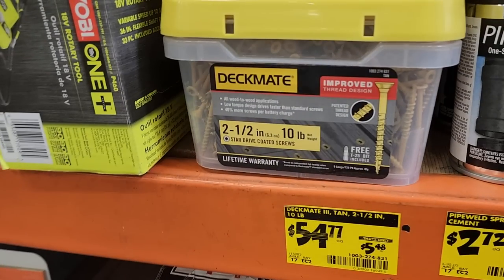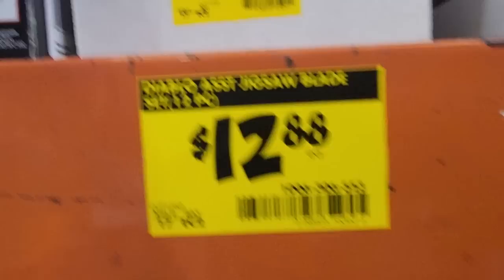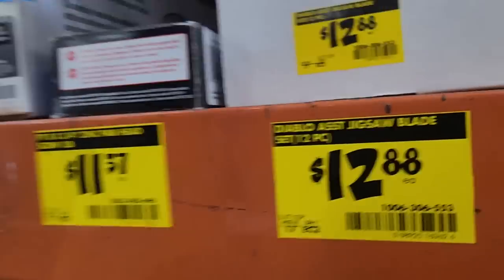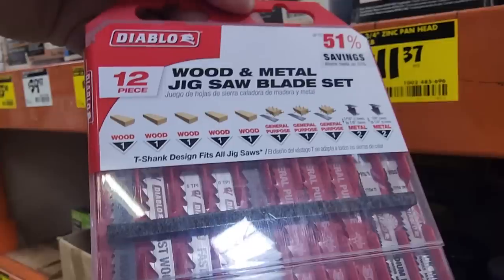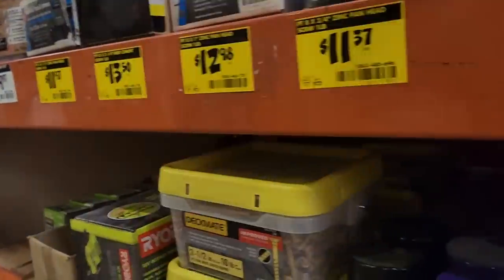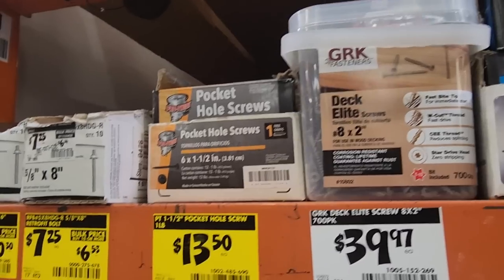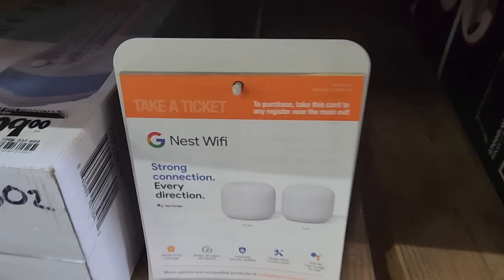Then you got the smart sprinkler timer at $112, down from $149 — another clearance section item. You got some screws, Deckmates $0.54, jigsaw blades $12.88. They were kind of hidden in the back so I had to grab them. We also have a bunch of nails — different types — and a Google Nest Wi-Fi thing.